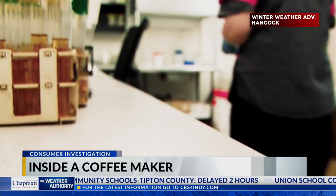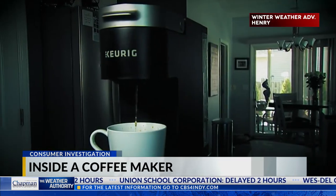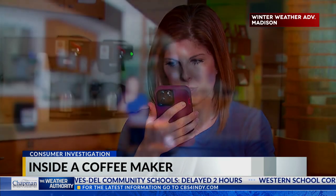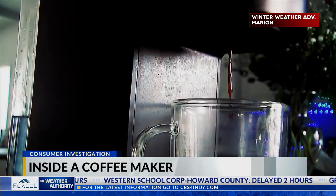Tonight, they warn the same fungi could be brewing in your Keurig as well. This is Angela Brower with CBS4. I'm just wondering what consumers can do to best prevent this. We called and emailed Keurig asking how you can best avoid a similar buildup.